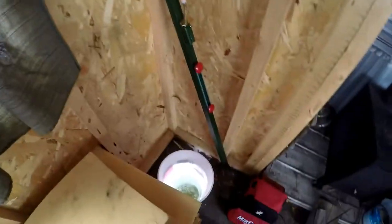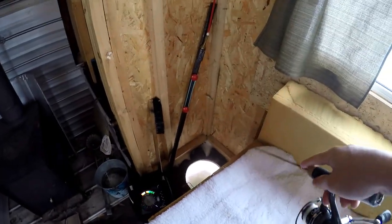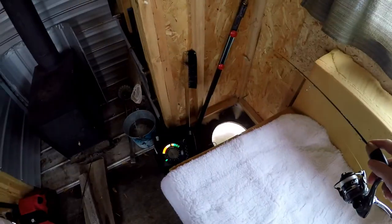Been out here for probably half an hour now, got one fish, and rigged up this other line. It's back down there and I'm just jigging with a spoon and a minnow head right now. I've had a few fish look on the graph so far but nothing's bit this rod yet.